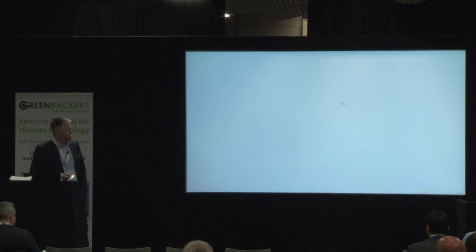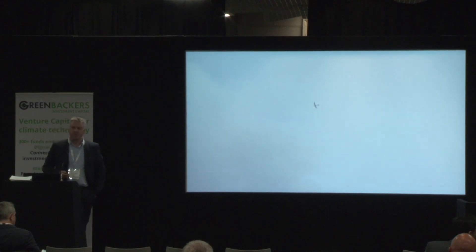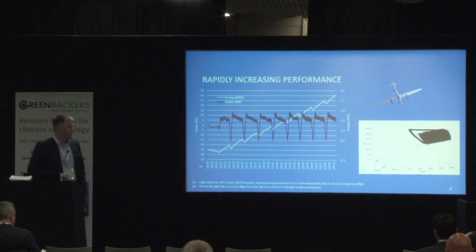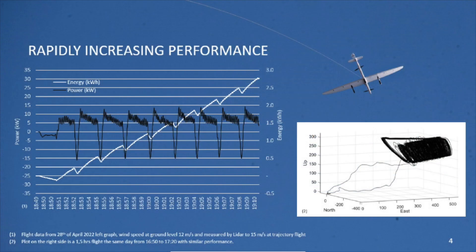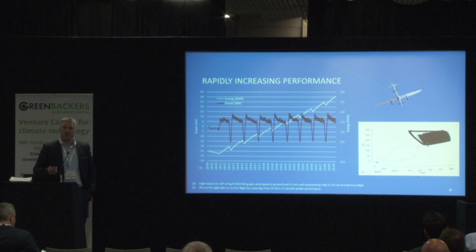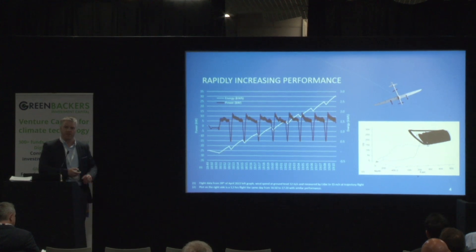As you can see here, it's in the retraction phase, and now it's ready to enter into a new production phase again. We are producing power — this concept is working. We've proven it in smaller scale, and now we're proving it in 20 kilowatt scale. This wing is pulling equal to 700 kilos of lifting force.